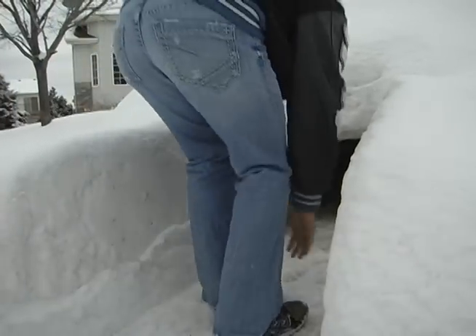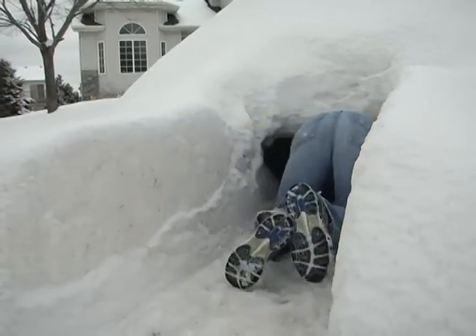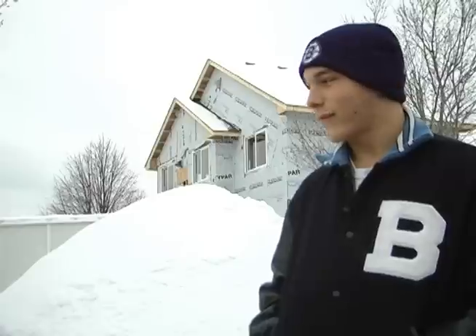In the winter, however, the class is forced to deal with the conditions that nature produces. It may look like a simple snow fort, but it's called a Quincy, and it's specifically designed to act as a shelter in the winter.